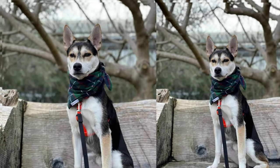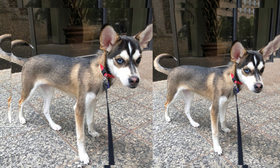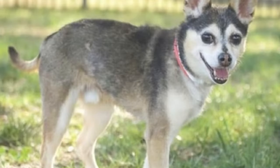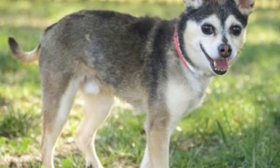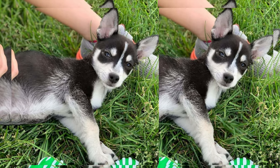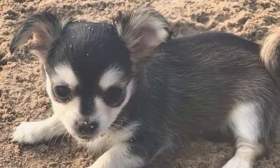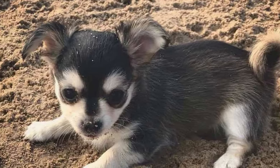Training a Chusky can be an exciting challenge. Their intelligent nature allows them to learn quickly, but they can also display a stubborn streak inherited from the Chihuahua. Positive reinforcement techniques work best, and early socialization is vital to help them develop proper behavior around other animals and people.